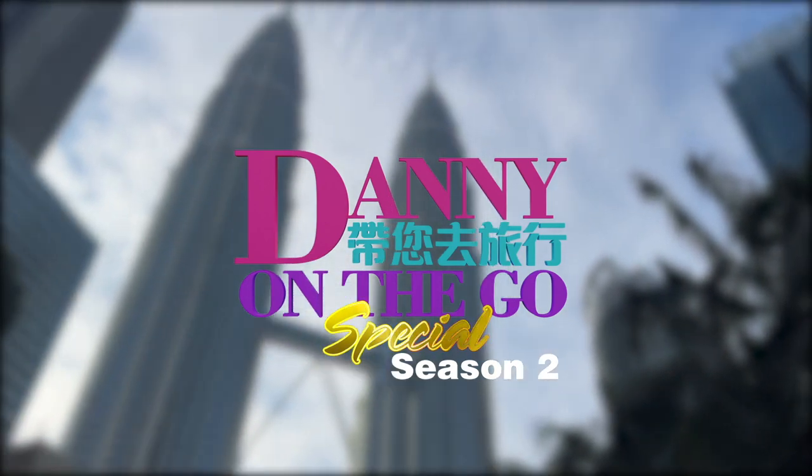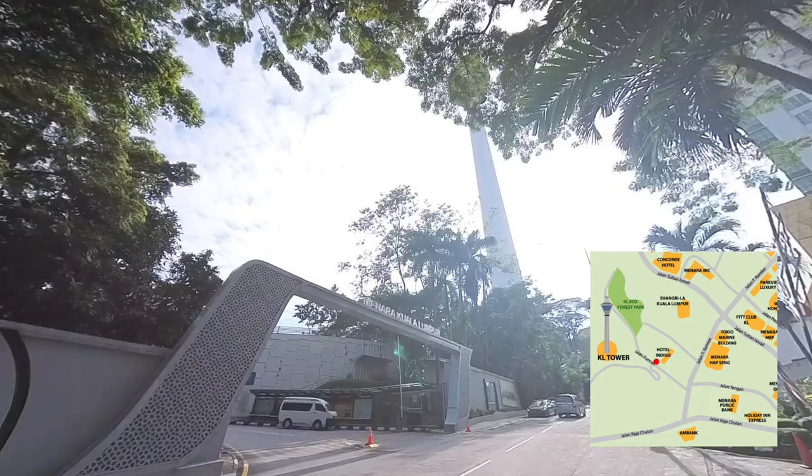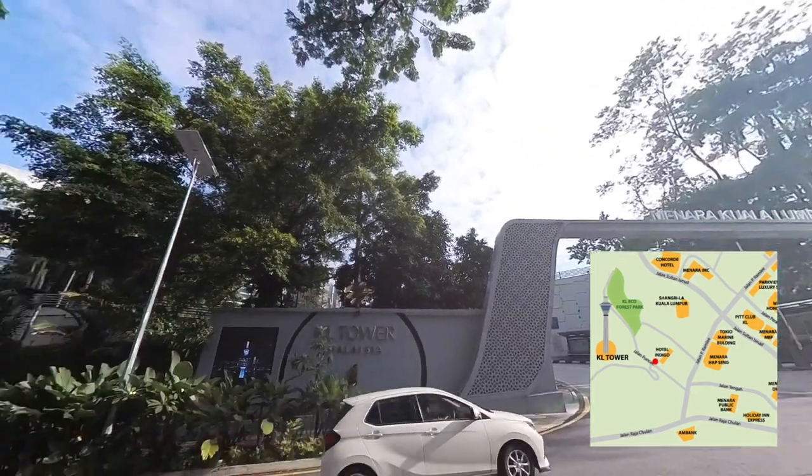In this video, I'm going to show you how to walk from KL Tower to KLCC Twin Tower — two of the four main towers in Kuala Lumpur city center — which only takes 15 minutes walk.